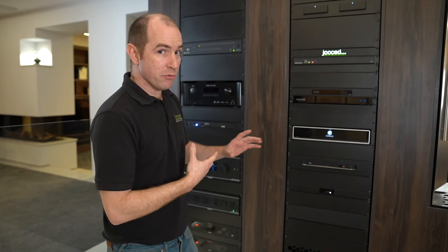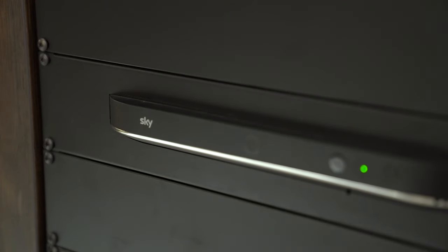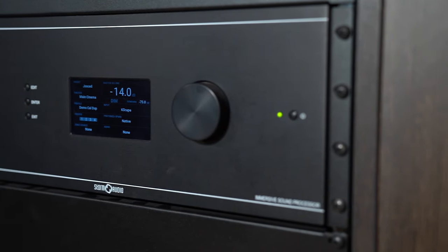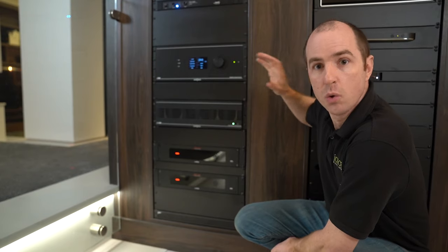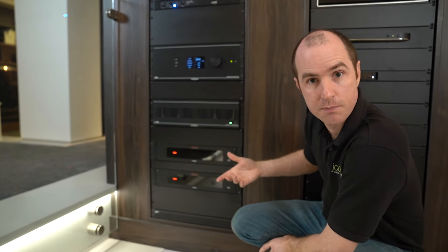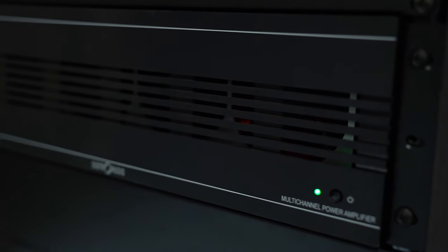It's a fantastic bit of kit and really well worth it if you're into a proper dedicated cinema. We also have a Skybox because sometimes you might want to watch sport or normal TV in there — if you want to watch Formula One in UHD, it looks amazing in a cinema like that. This is the Storm ISP Elite processor. What this does is take all the sources coming into the cinema — the Kaleidescape and the Skybox — and decode the signals, sending them out where they need to go.